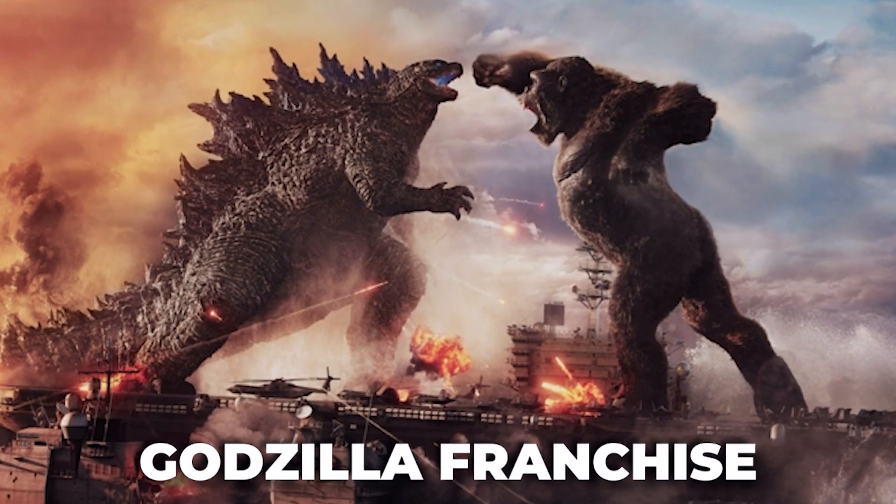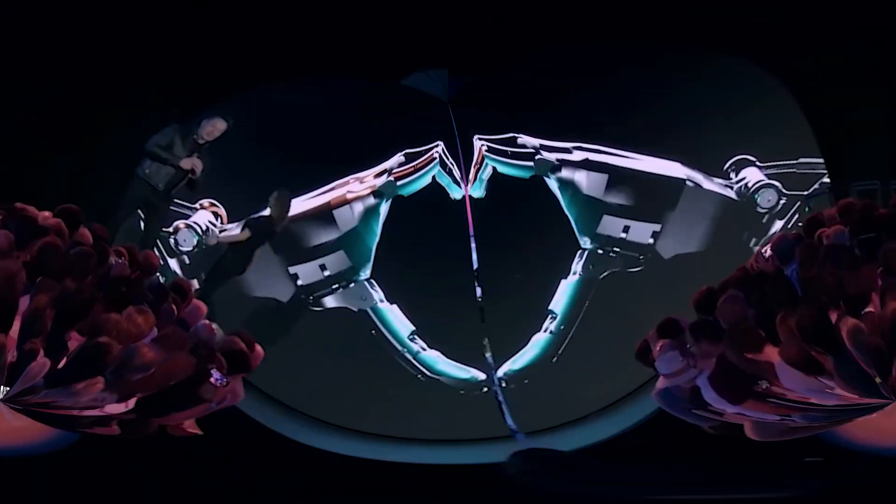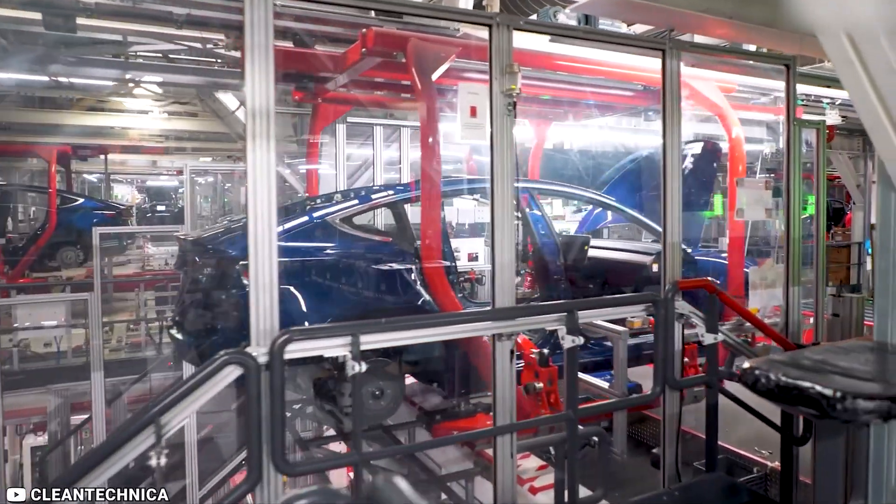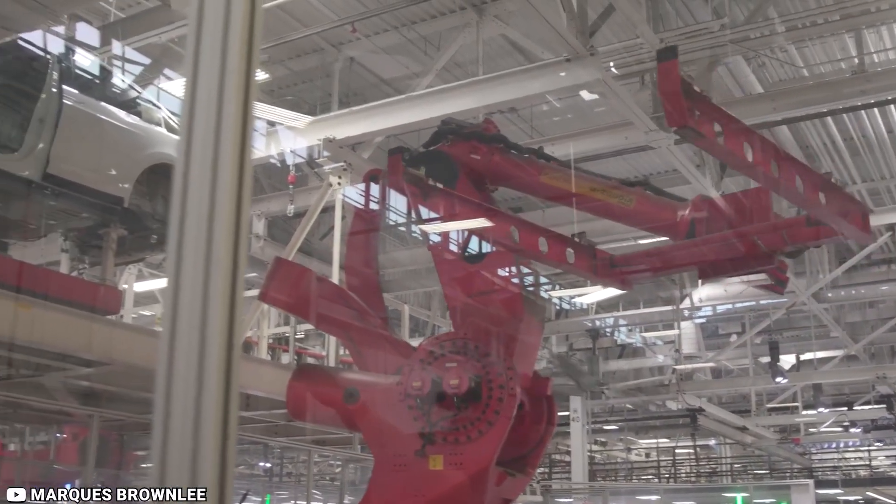If you have watched a Godzilla franchise, you might think you have an idea about it. But is that really the case with this robot? Brace yourself as we find out. The Godzilla Robot has taken the industry by storm.